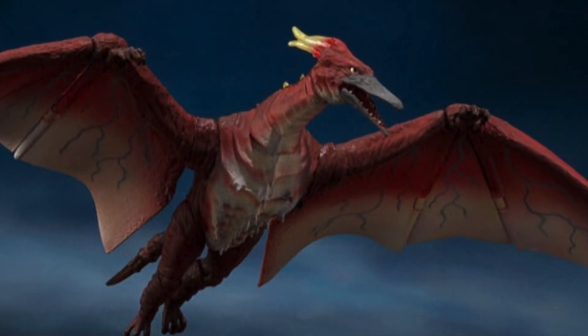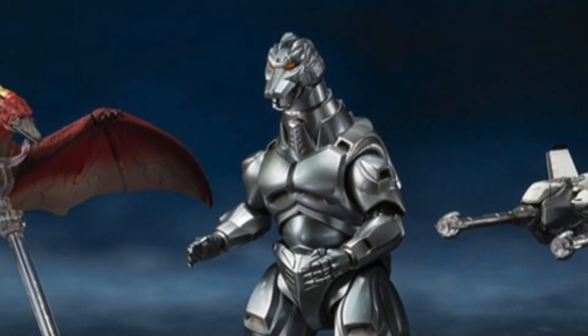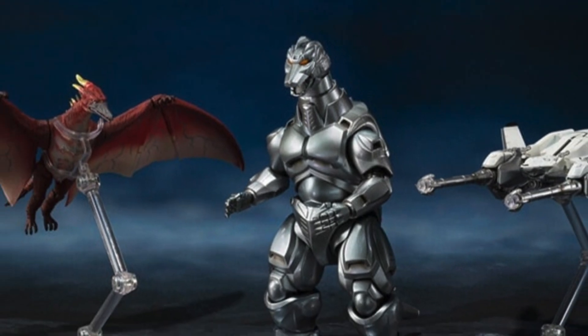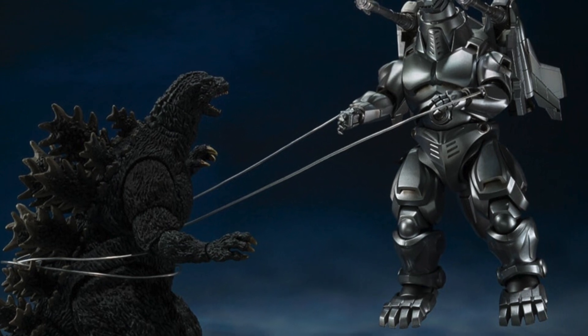Accessories are going to be Mechagodzilla Flight Form Hands, Mechagodzilla Plasma Grenade, G-Crusher Parts, Garuda Mounting Parts, Garuda Flight Stand, Rodan Flight Stand, and a damaged Mechagodzilla head. So definitely awesome — we're getting some great accessories and it's a really unique set.